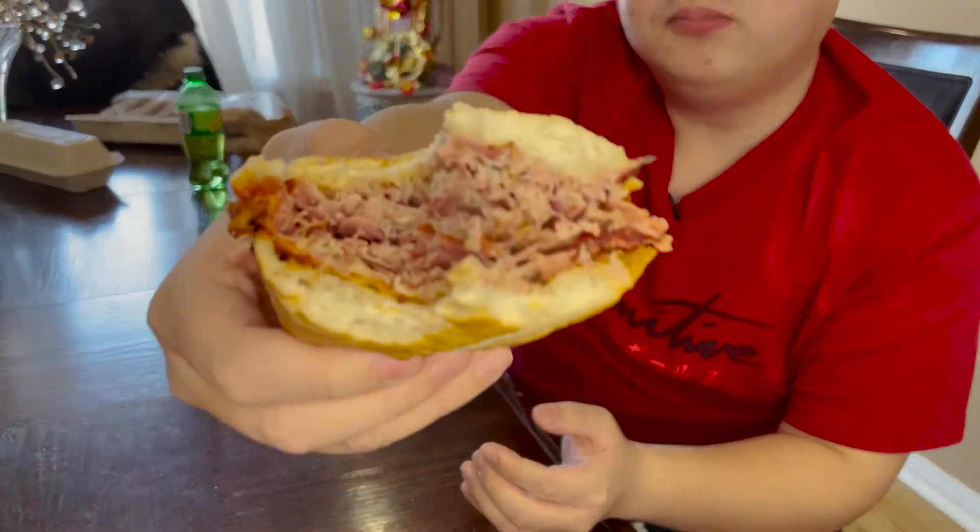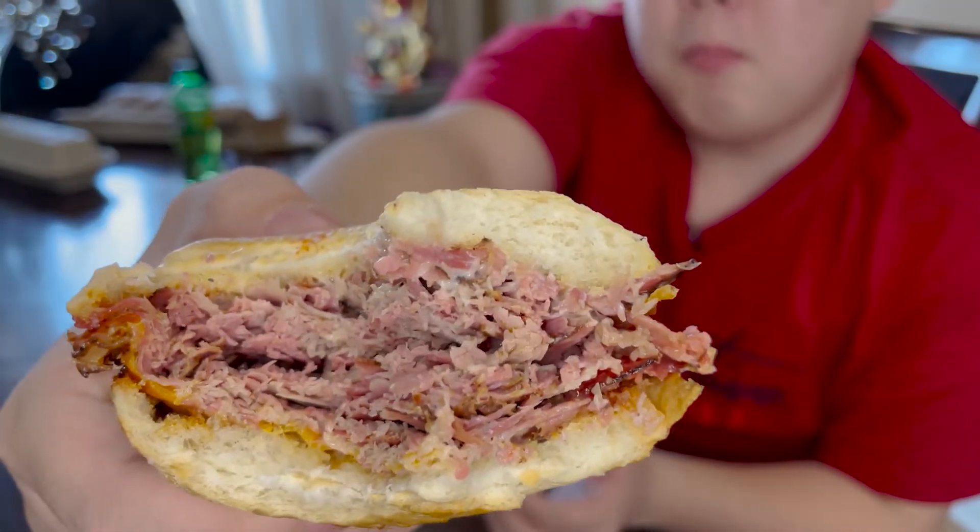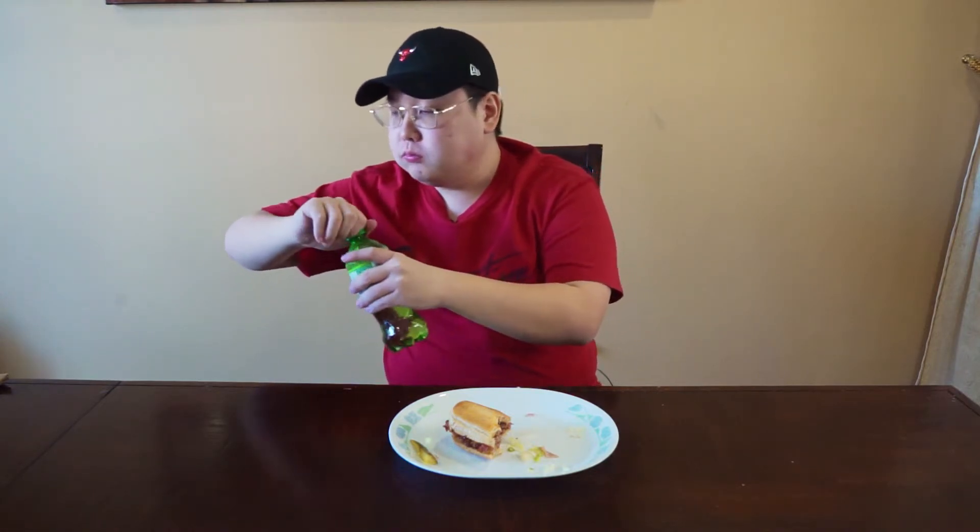Look at that — look at that meat you get in there. Absolutely incredible. That's what you're paying for — pay that extra price for all that extra meat. Once you guys try this, other places can't compare. And the pickle just pushes it all together, wraps it in a nice little bow.